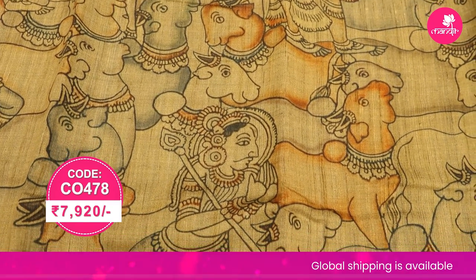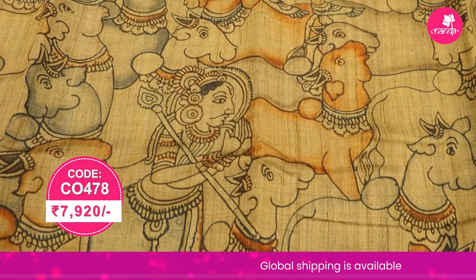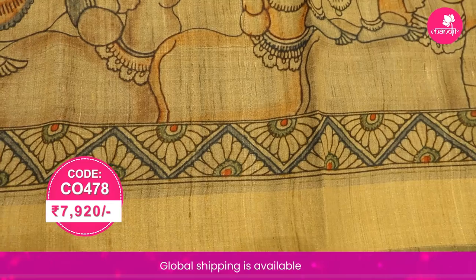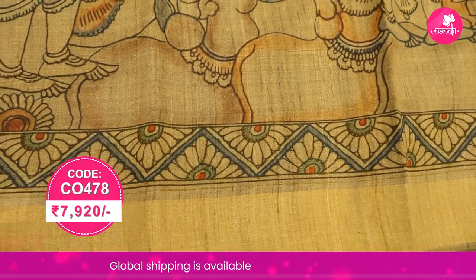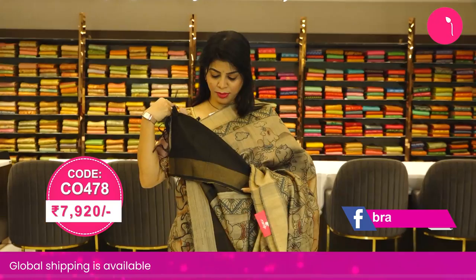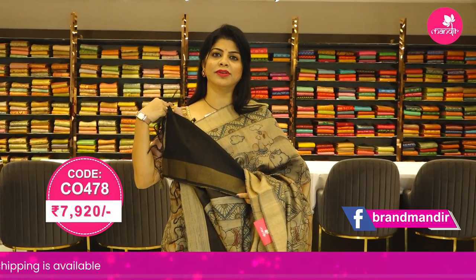It has lovely printed cow prints and lovely lady motifs all over — gorgeous print! The border is a tissue border in light beige color, and the pallu has multi-color stripes. The blouse is a contrast black color, plain with border.